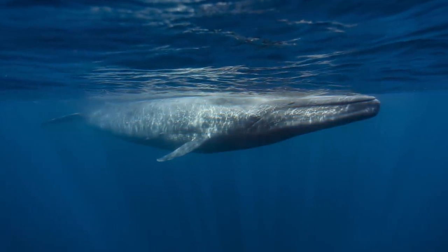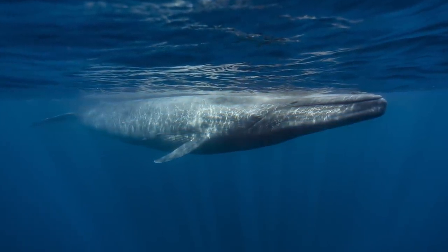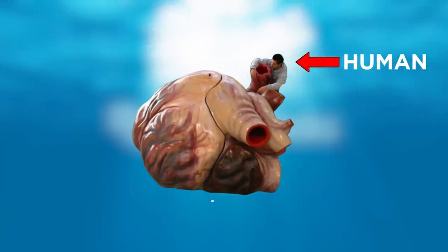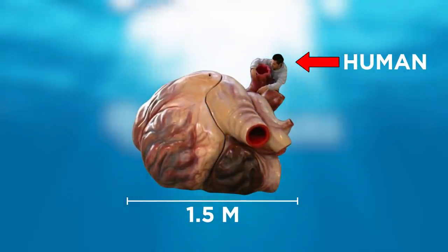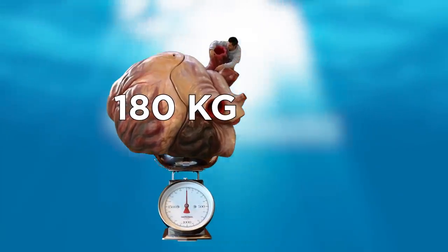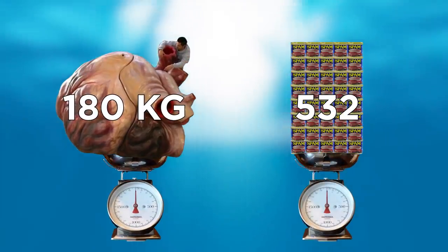Since the blue whale is the largest animal in the world, its body parts should be huge as well. This is a replica of a blue whale's heart, which averages roughly one and a half meters in diameter and weighs over 180 kilograms — equivalent to 532 cans of Spam.